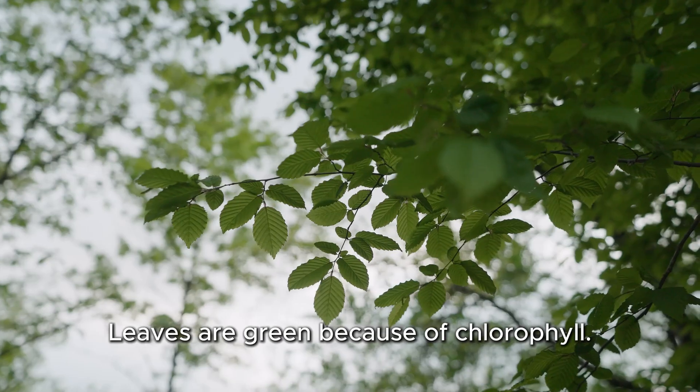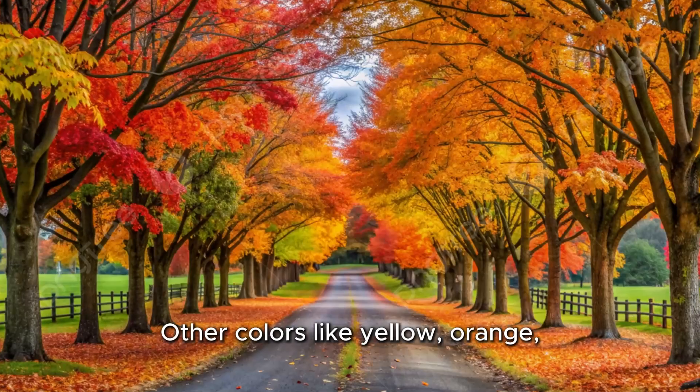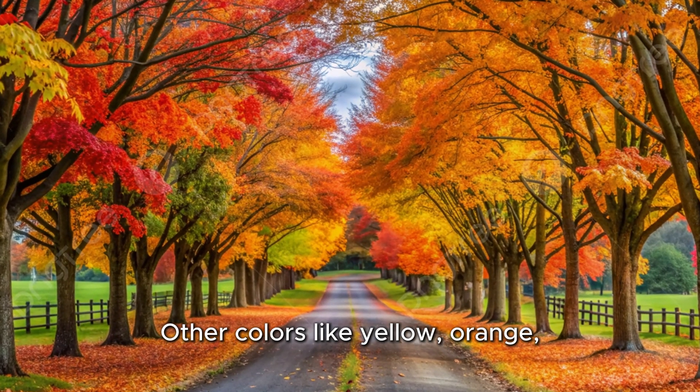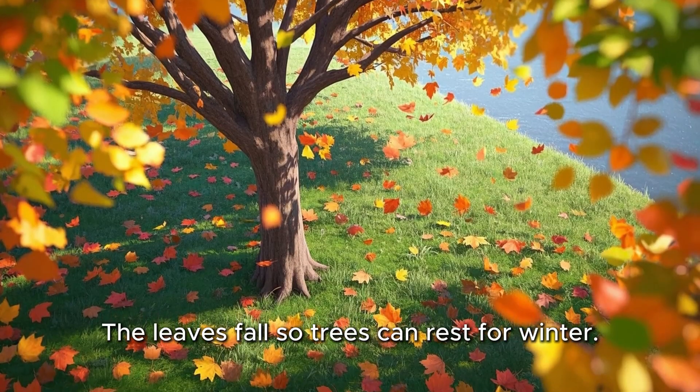Let's remember: leaves are green because of chlorophyll. In fall, chlorophyll fades away. Other colors like yellow, orange, and red were hiding all along. The leaves fall so trees can rest for winter.